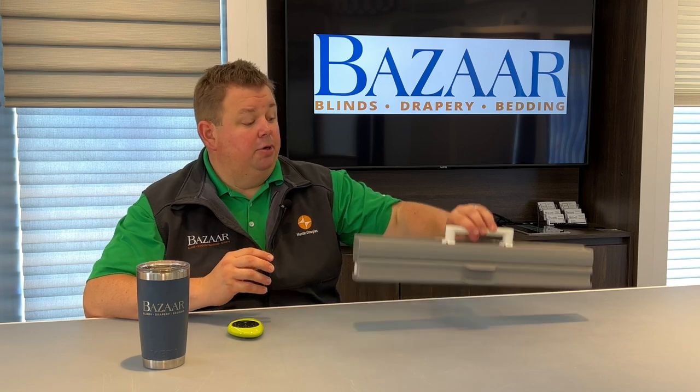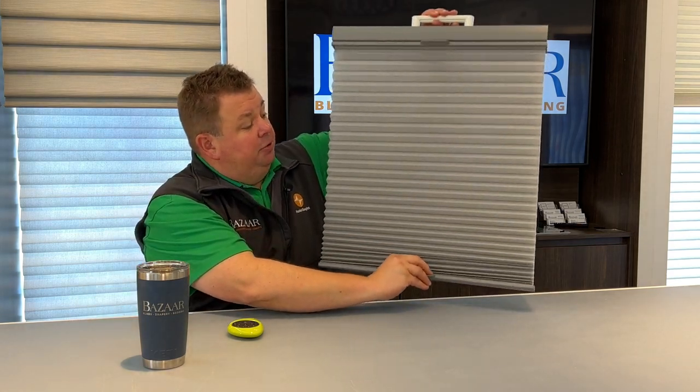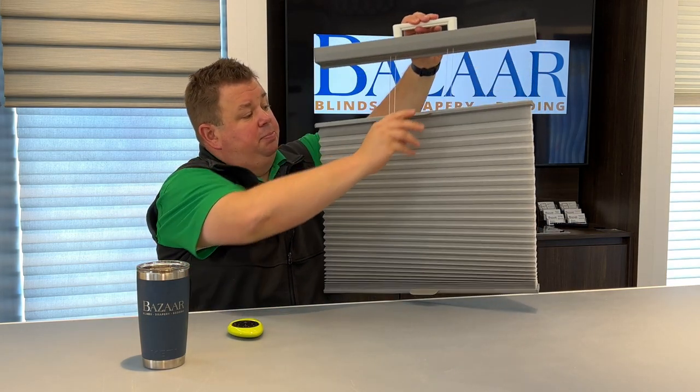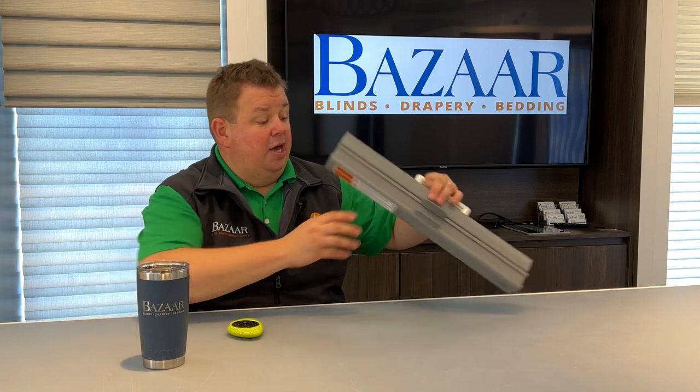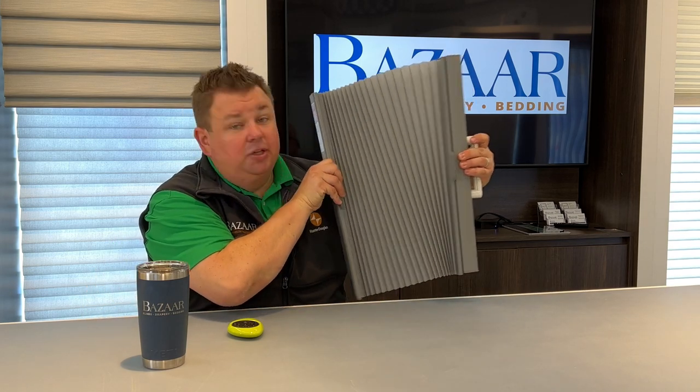We have over 100 shades on display. Plus, when we come to your home, we do have hand samples, and we'll show you, but they'll be this big. Here in our showroom, we have over 60 samples where shades are at least 60 inches long or even 88 inches long. So you get a really good idea of what that shade's going to look like on your window or on your patio door. It's hard to see what this is going to look like on your patio door — wouldn't you want to see a full-size version of it?